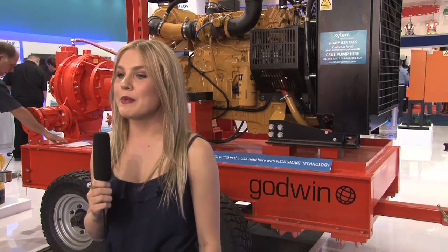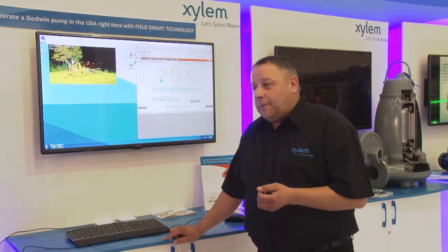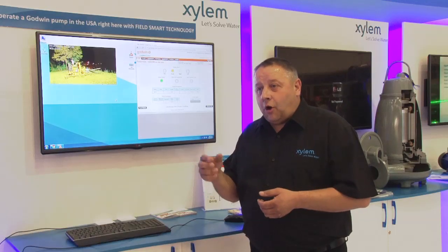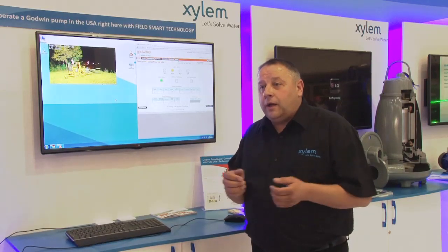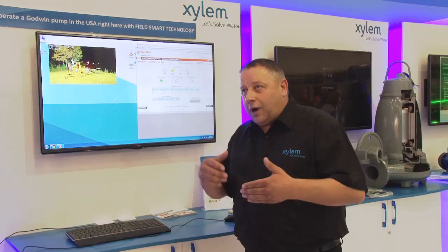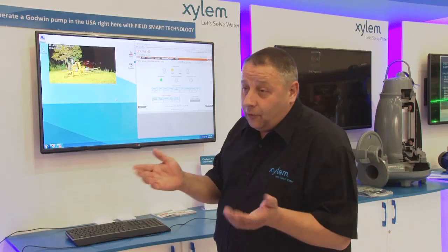This year is the exciting launch of Field Smart Technology in South Africa — could you tell us a bit about this exciting development? Field Smart Technology combined with our Godwin Prime Guard controller enables the end user, the customer, to remotely monitor, operate, stop and start their Godwin diesel-driven pump unit. It's cutting-edge technology — we're able to monitor via telemetry, via satellite and GSM signals, giving very good insight into how the pump is working remotely for the customer and end users.